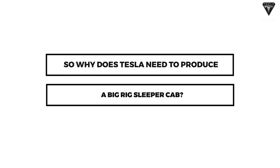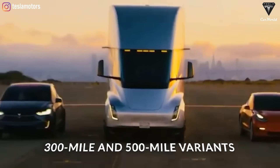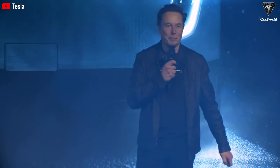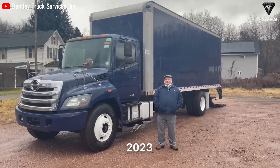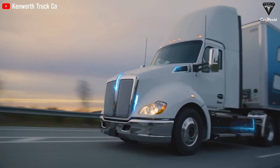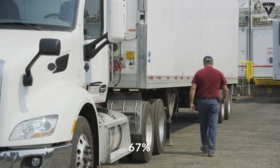Why does Tesla need to produce a big-rig sleeper cab? Currently, Tesla offers two versions of the Semi for widespread use and testing: the 300-mile and 500-mile variants, which do not meet the standard of a long-haul truck designed for overnight operations. This aligns with Tesla's previous statements regarding their product being a day-cab model. According to 2023 statistics, there are 1.2 million long-haul trucks operating in the United States equipped with sleeper berths, accounting for 67% of the total long-haul truck volume nationwide.